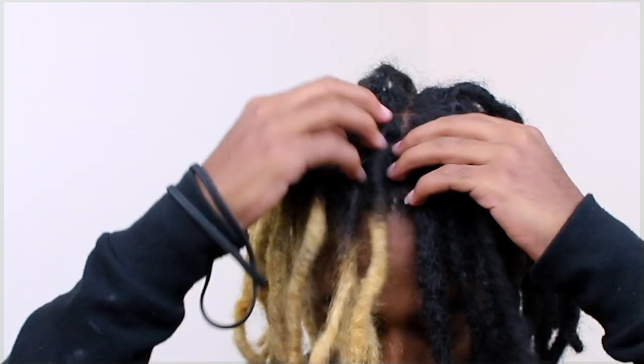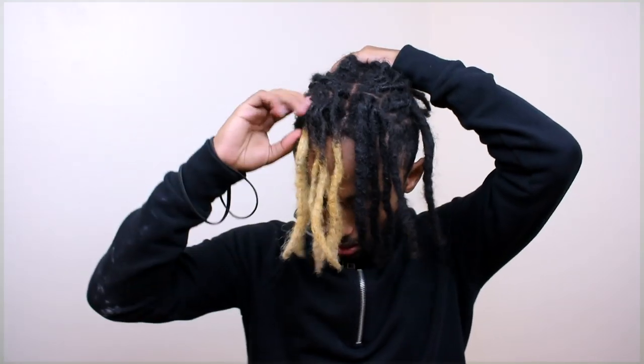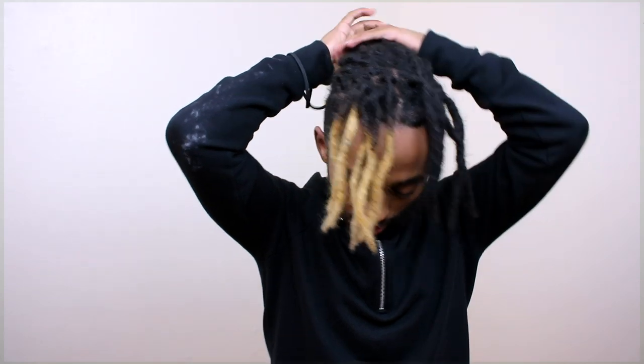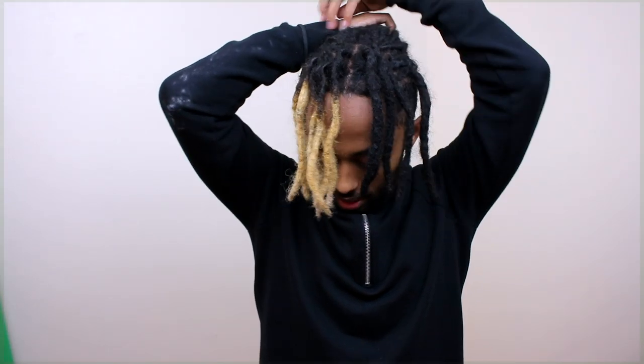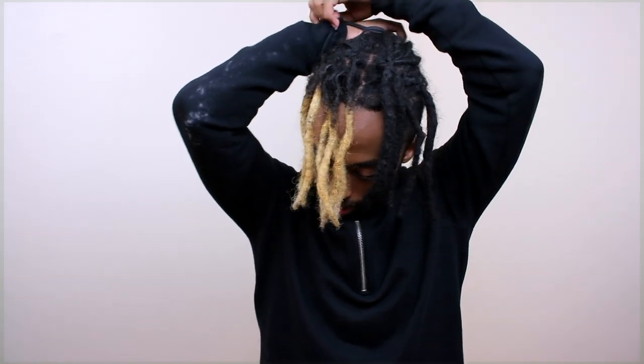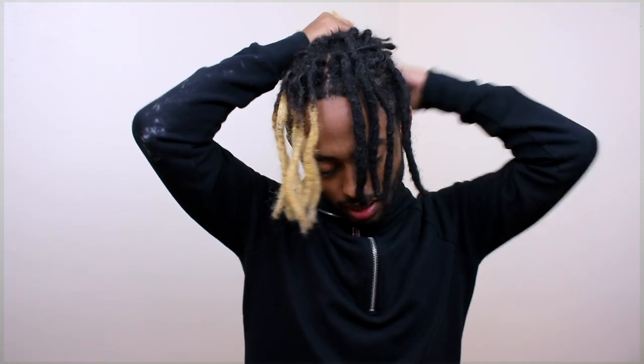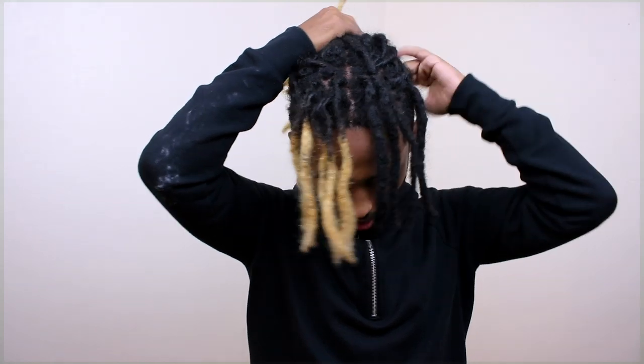This hairstyle right here I've seen Tinashe do — she just leaves the front down like that, like a bang. I don't know if I would rock this all day long because I don't like it when it gets in my eye and my food or whatever.